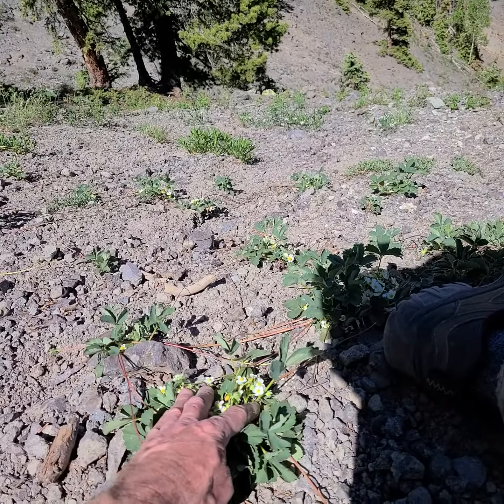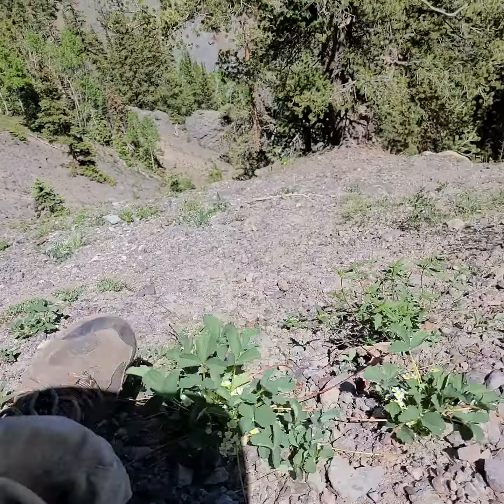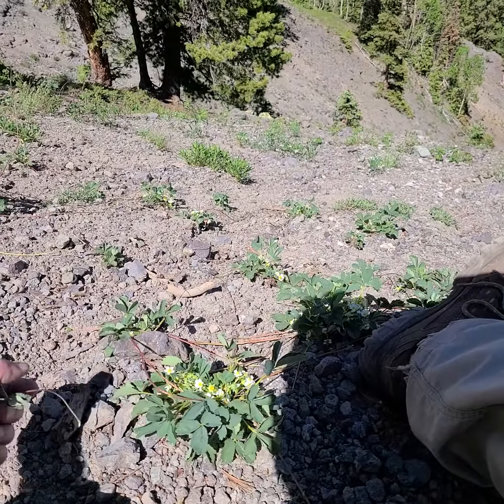I don't know what to think. That is astonishing. But anyway, not small — not small at all. This is one tough plant.